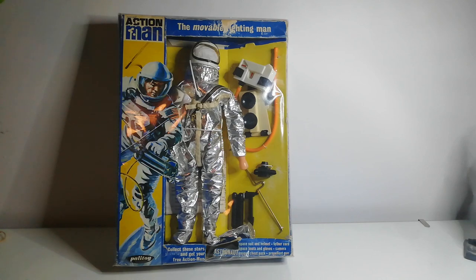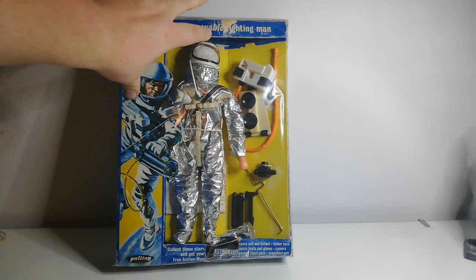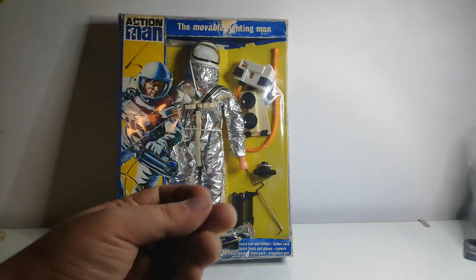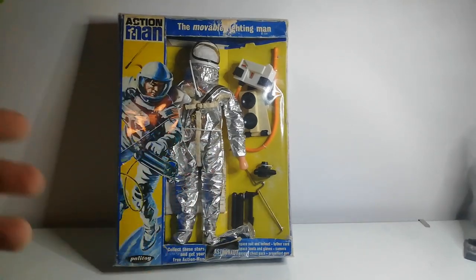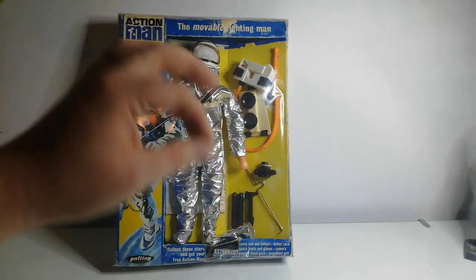I paid about 70 to 80 pounds for this. The uniform itself is worth pretty much that on its own. The metallic-looking overalls are made of tin foil and it's very hard to find one in mint condition — they flake quite easily. As soon as you get a tear in them they will flake off like a Kit Kat wrapper.